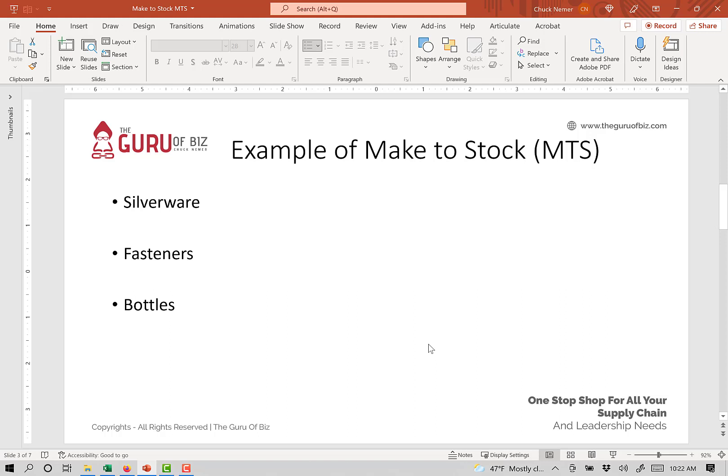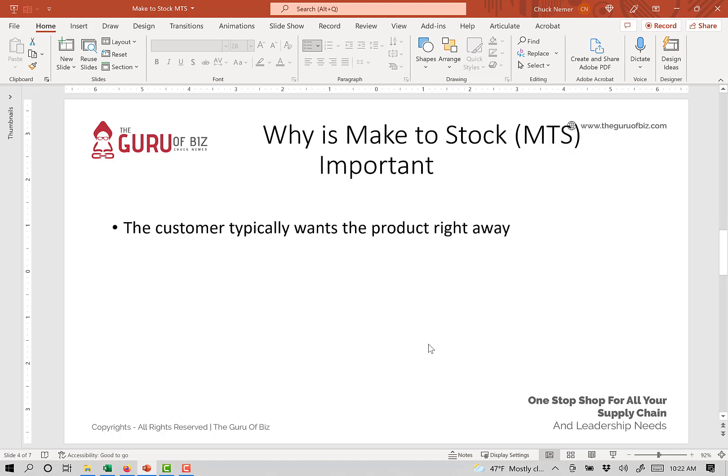These are all things that are expected to be off the shelf on a quick basis. From an important standpoint, why is this important? It's a strategy that allows products to be stocked at a finished goods level because there's a very short lead time requirement.